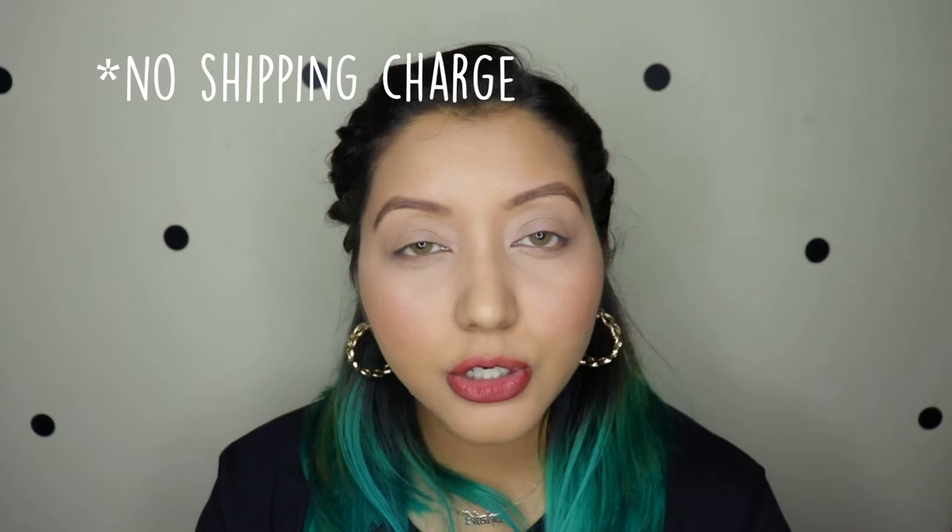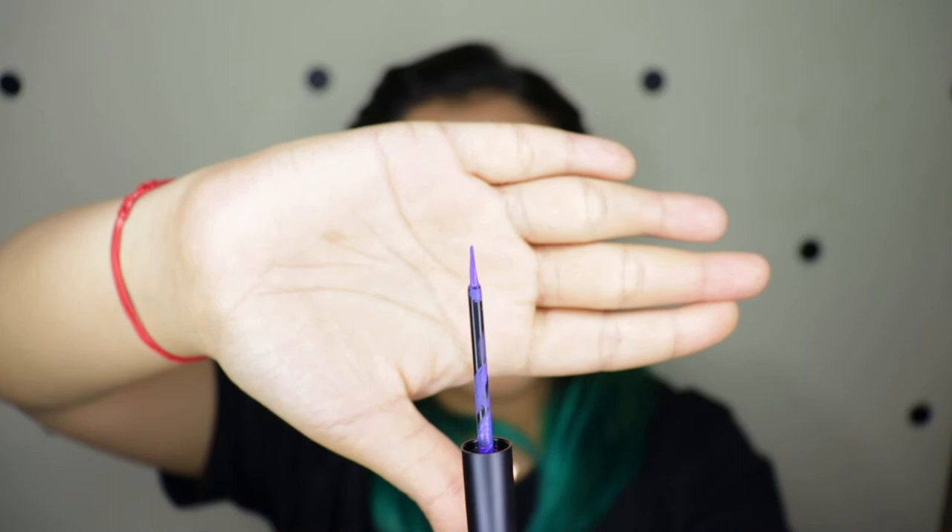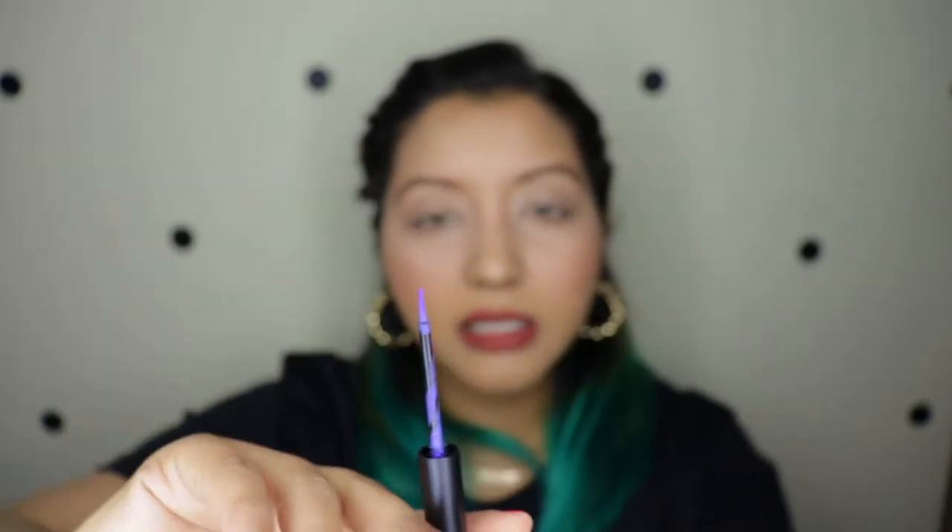Since it is from AliExpress, it will take about a month for you to receive it, which I am personally okay with. There is no shipping cost with this specific seller and there is no customs either, so it comes to a nice price as well.